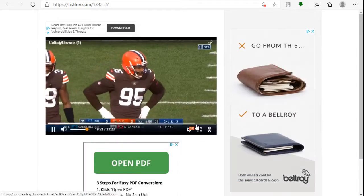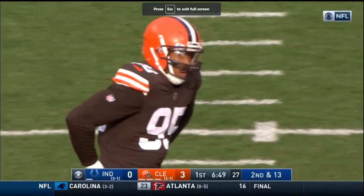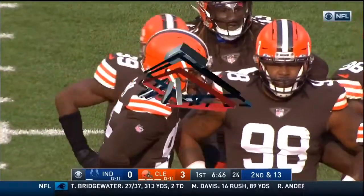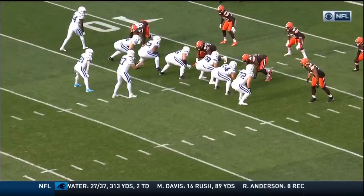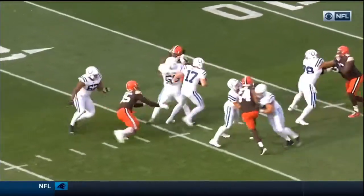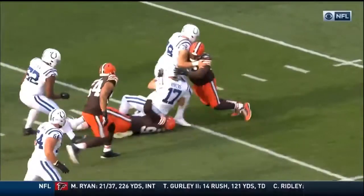He's able to step up in the pocket and sack number six — that's Myles Garrett. Myles Garrett has such an arsenal of moves; there aren't many like him. Look at how he just bends the corner on LaRaven Clark.